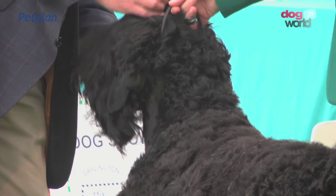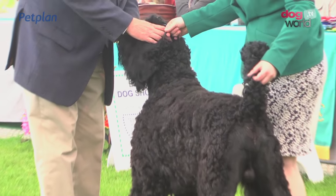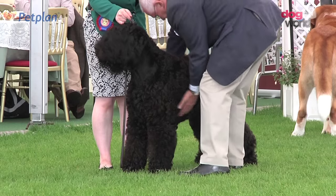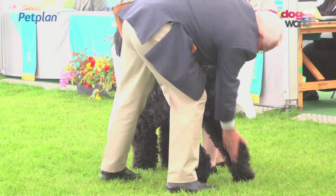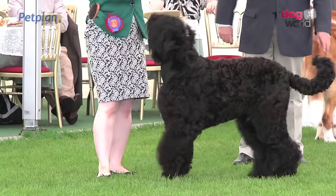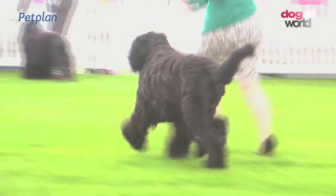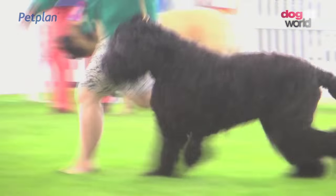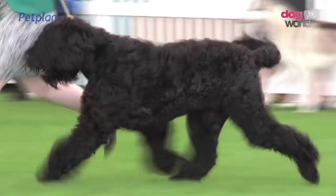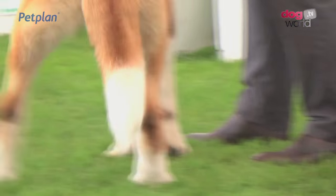Ten Russian Black Terriers here today for Kevin Young. A relatively modern breed developed during the First World War by Russians to track down deserters and fugitives. It's thought that they have some German Schnauzer and some Airedale Terrier in their makeup. Hugely substantial in bone and body, and a strong head. 3190 is the Russian Black Terrier's number.